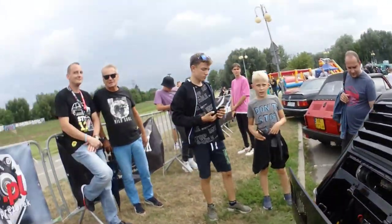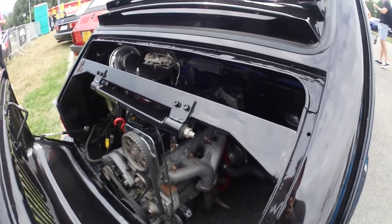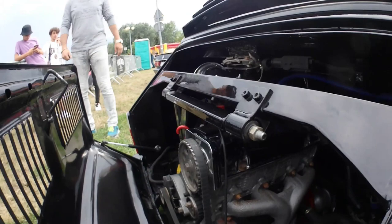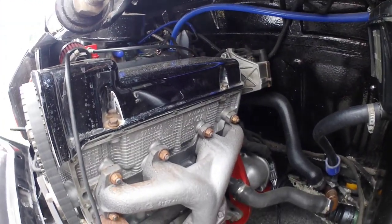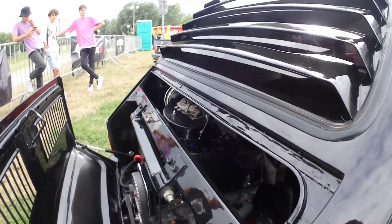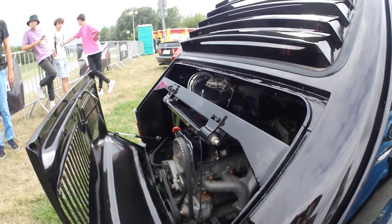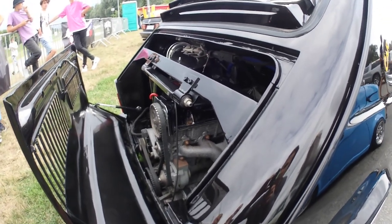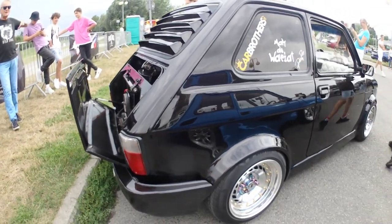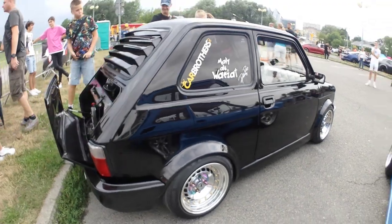The owner fitted a 1.2 engine from a Fiat Punto — instead of two cylinders, you've got four. As you can tell by the caption on the engine head, it's a Lancia Fiat power plant. Going from 24 horsepower to around 70 in this particular case is no small feat.